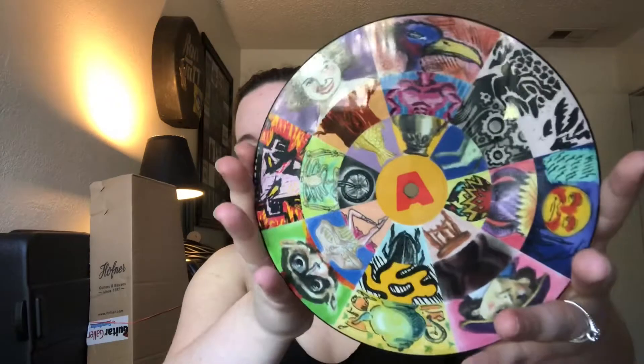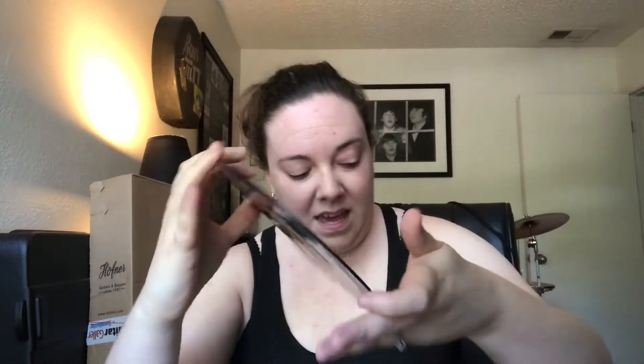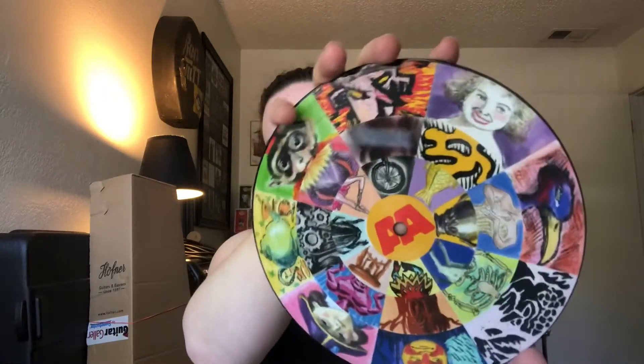Here it is — it's a picture disc. There's the A-side with Home Tonight, and then the double A-side with In a Hurry. I really do love the artwork. It's really cool and really trippy. I'm digging it.